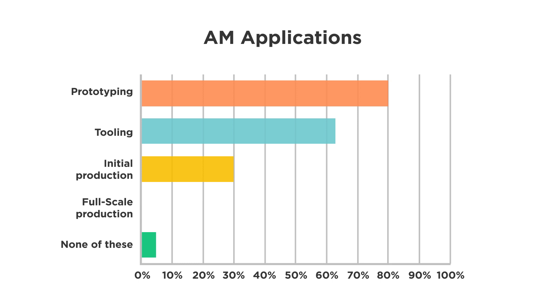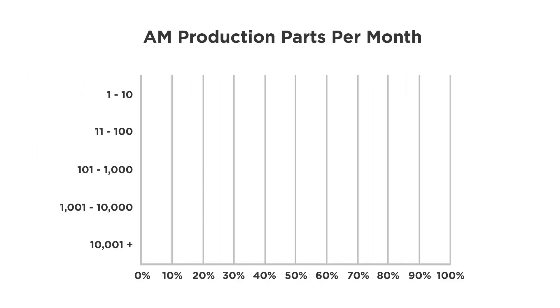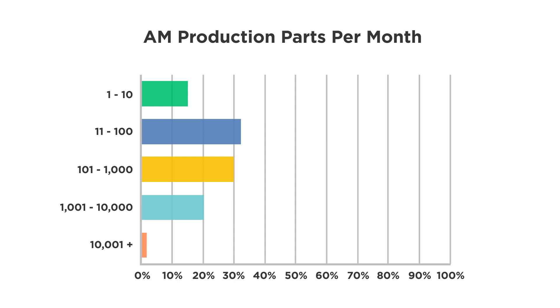The share of additive manufacturing users currently using it for full-scale production is 27%, which, if anything, is higher than I might have expected. How much production? Here are only those who reported doing full-scale production with additive. About half are doing under 100 parts per month, about a third are doing under 1,000 parts per month, and a fair amount are doing under 10,000 parts per month.